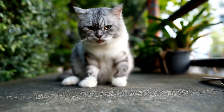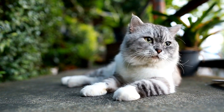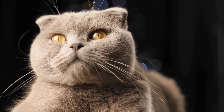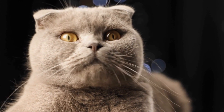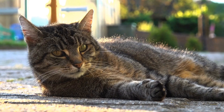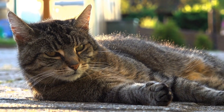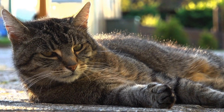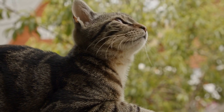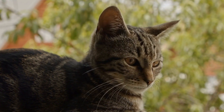The first step in leash training your cat is to introduce them to the concept of wearing a harness. It's important to choose a harness specifically designed for cats, as regular dog harnesses may not fit properly and cause discomfort. Start by letting your cat explore the harness when it's off, allowing them to sniff and investigate it. Gradually begin to place the harness on your cat for short periods of time, rewarding them with treats and praise for their cooperation.